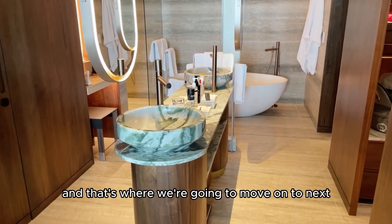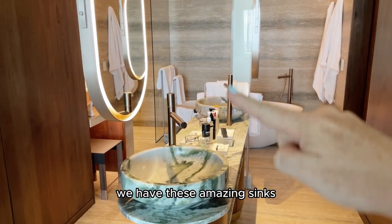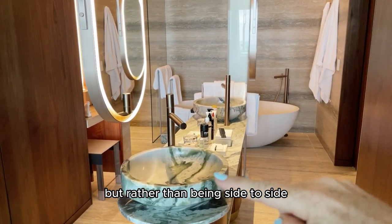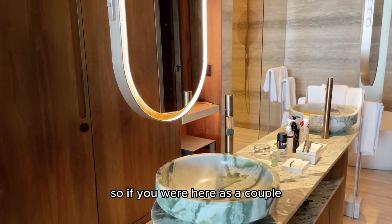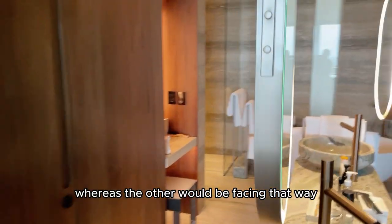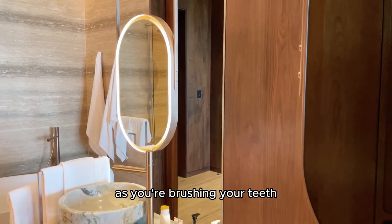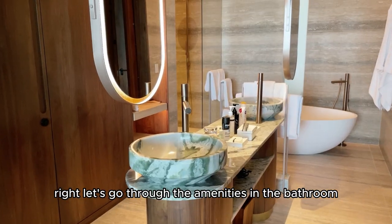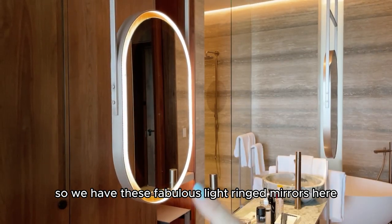Heading into the bathroom, we have these amazing sinks. Rather than being side by side, they're actually facing each other. So if you were here as a couple, one of you would be facing this way while the other would be facing that way as you're brushing your teeth. Let's go through the amenities in the bathroom. We have these fabulous light-ringed mirrors here — again, feeling very art deco.